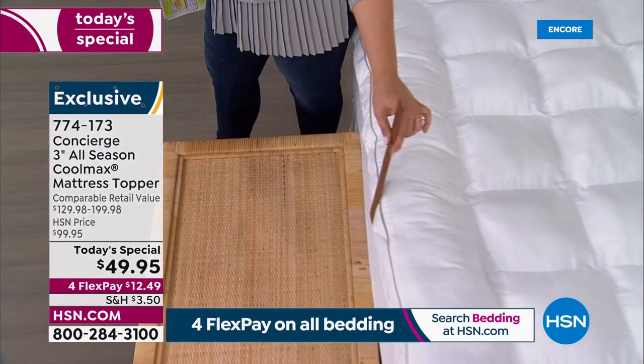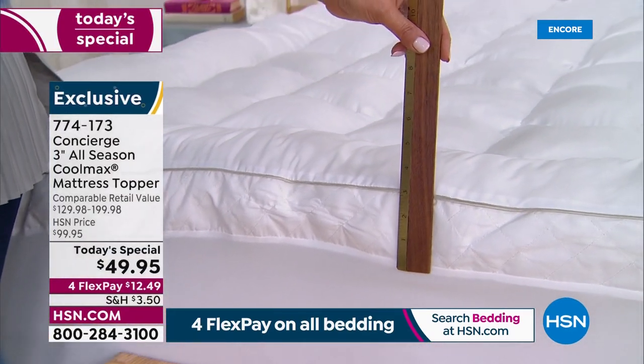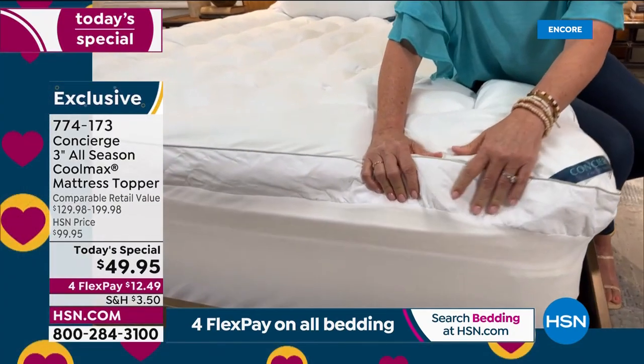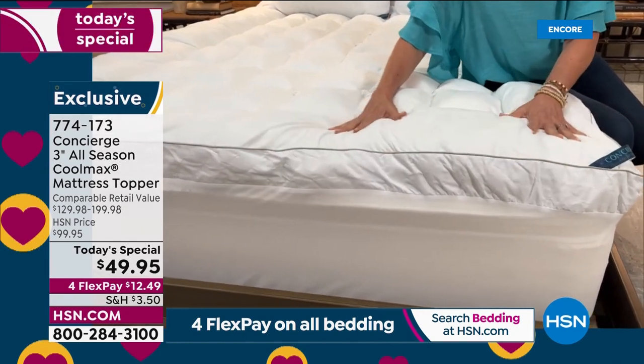We've learned through the years you all like loft, so this has a three-inch gusset on the side — that's the side fabric — which helps with breathability of your topper. It's also going to help with the profile, so when you put this under your sheets, your bed is going to look like a brand new mattress.